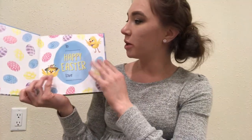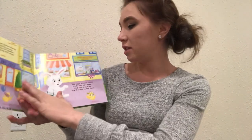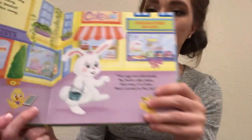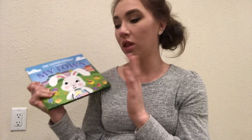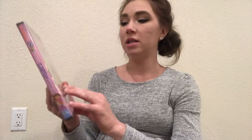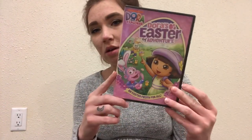For her book, she is getting The Easter Bunny is Coming to My Town. It's super cute — all the colors, the pastels and stuff. Love it, and the Easter bunny illustration is adorable. I'm super excited; I think she's going to enjoy this book. She loves her books, so you can never go wrong with books. Then the movie she's getting is Dora's Easter Adventure. She has never watched Dora before, but I think she'll really enjoy Dora.